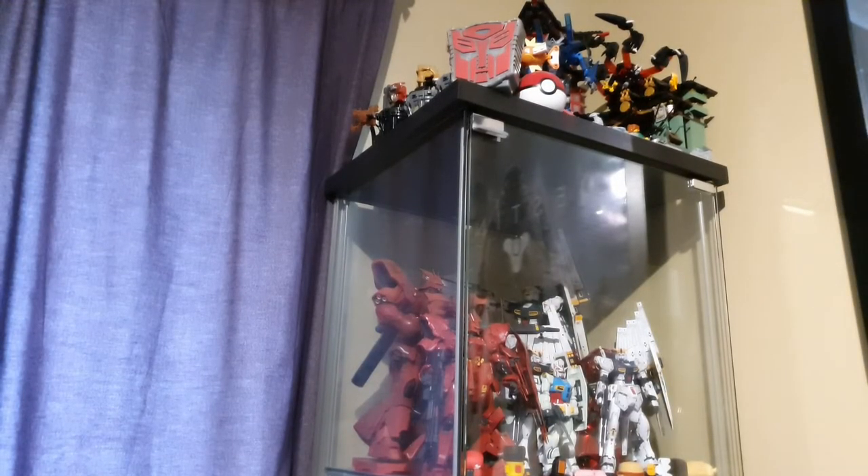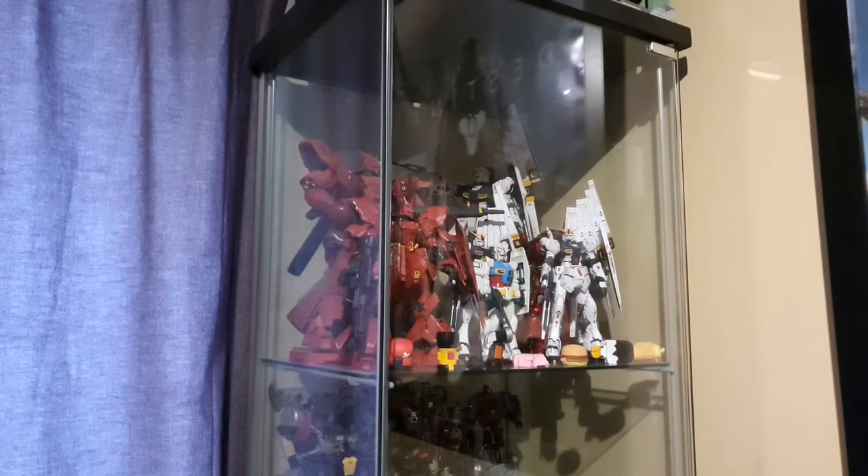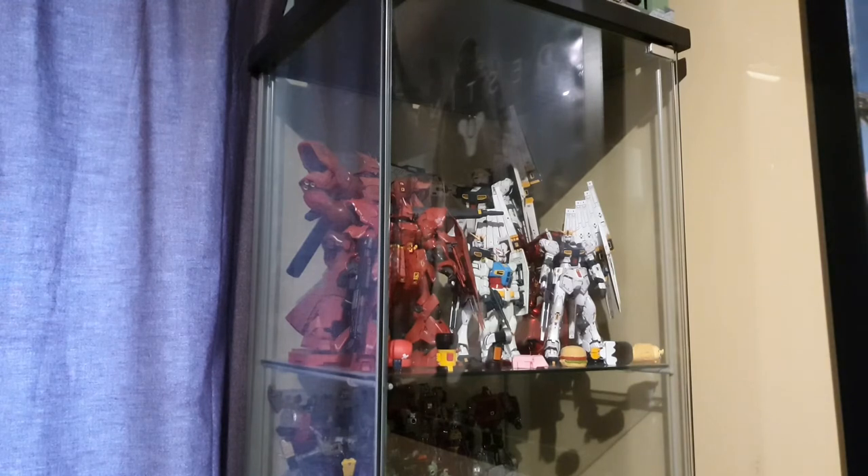On top of the right side Detolf we have the Ninjago Spinjitzu Temple set, which is one of my favourite LEGO sets of all time. We've got Atheon, a lot of Skull Spiders, some of the masks from Generation 2 Bionicle, the Autobot badge which speaks when you press the button, as well as two of the best HGUC kits in my opinion — the Zaku-B HGUC and the new Gundam HGUC.